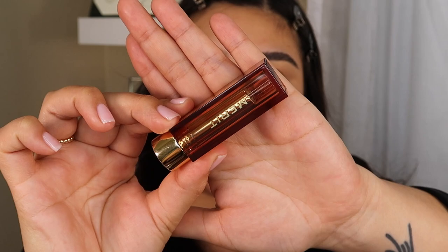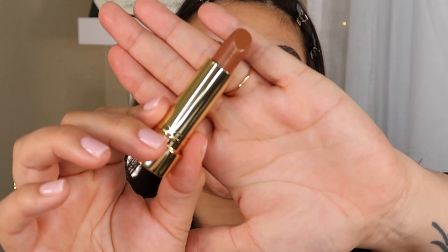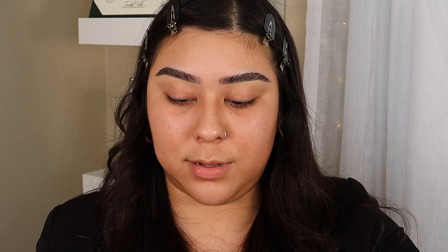This is what their Signature Lip packaging looks like — it is very sleek and very minimal, and this one, like I mentioned, is the shade Slip. It does have the print of the brand name, Merit, on there, which is very beautiful. Let's go ahead and swatch that on the back of the hand. Keep in mind, it is a sheer lipstick, so it's not supposed to be heavy — this is what Slip looks like. It's a very neutral tone, which is beautiful.